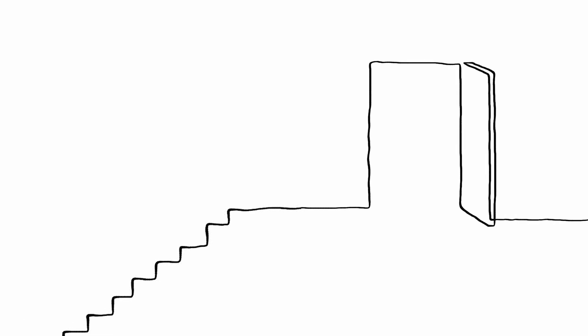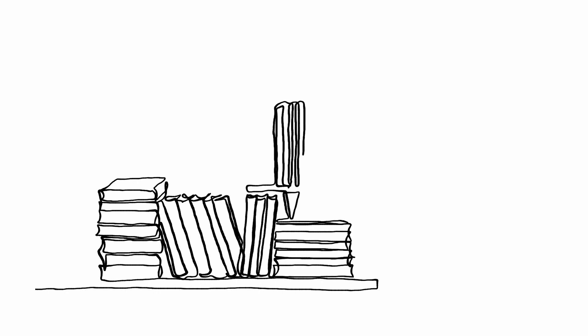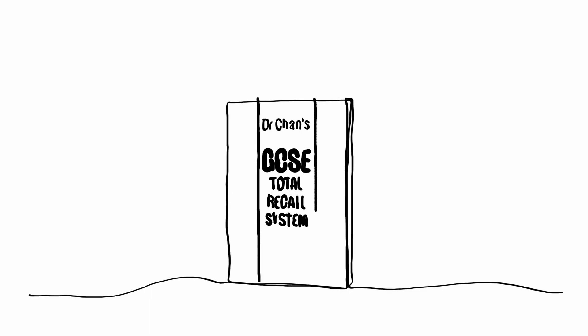You don't even need to have a good memory to start with, as the system handles everything step by step. It's the same system used by top world memory champions to remember truly staggering amounts of information. Now it has been applied to the modern exam system and made accessible for GCSE students. It's called Dr. Chan's GCSE Total Recall System.